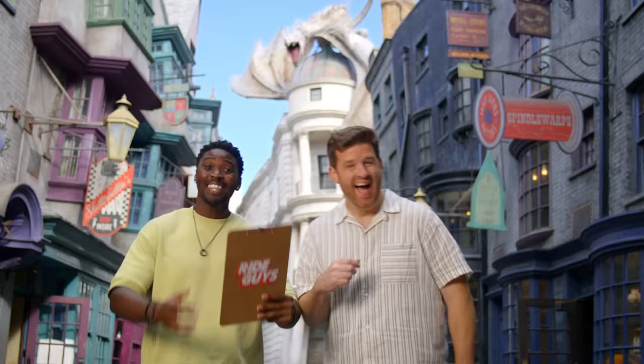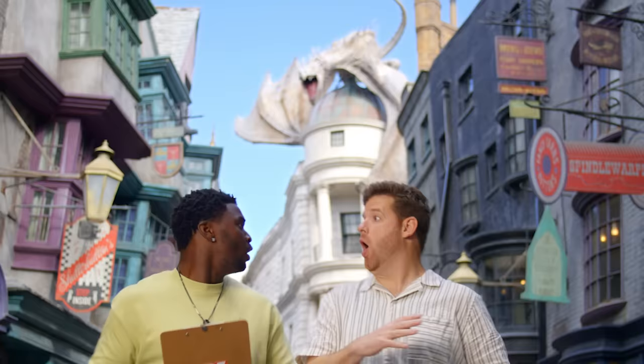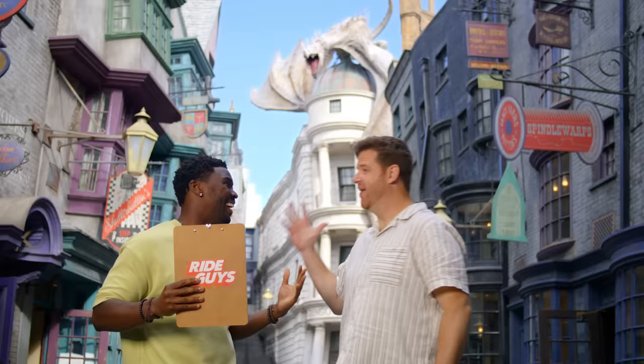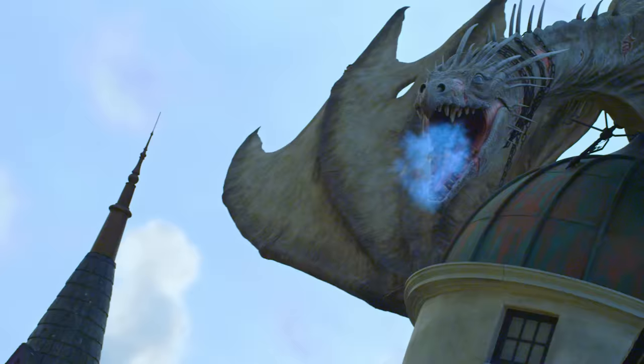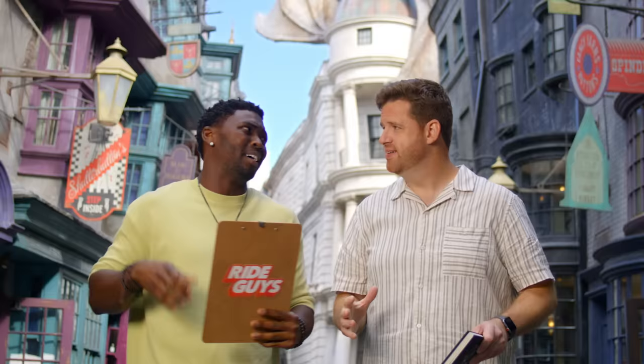Harry Potter and the Escape from Gringotts can only be found at Universal Studios Florida. I love this ride. Did you know that the Ukrainian Iron Belly Dragon that sits on top of Gringotts blows fire at a temperature of over 3,500 degrees? Of course I did — I'm a ride guy.